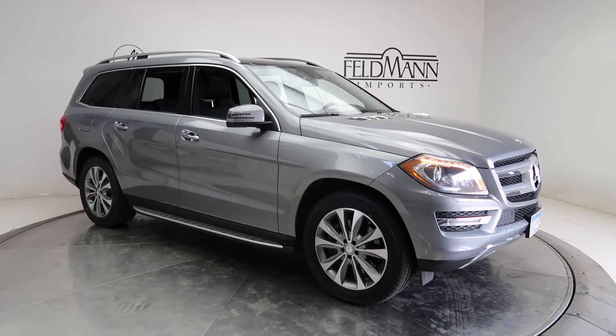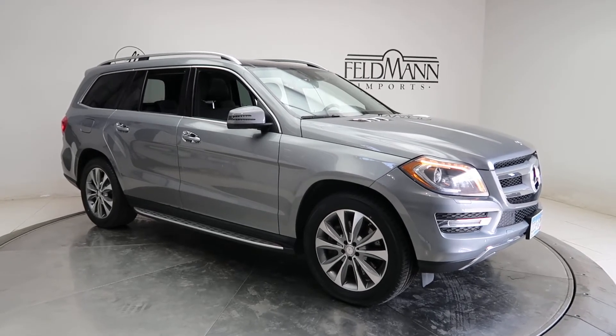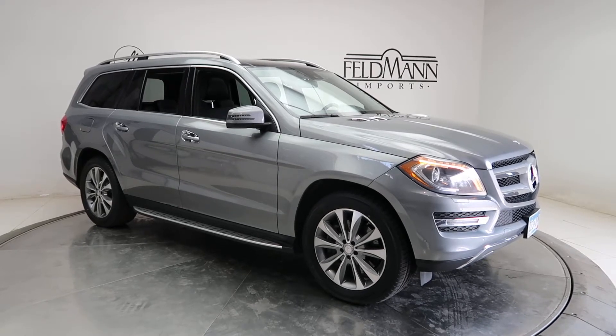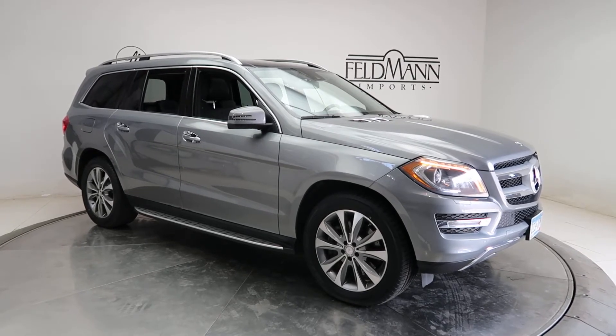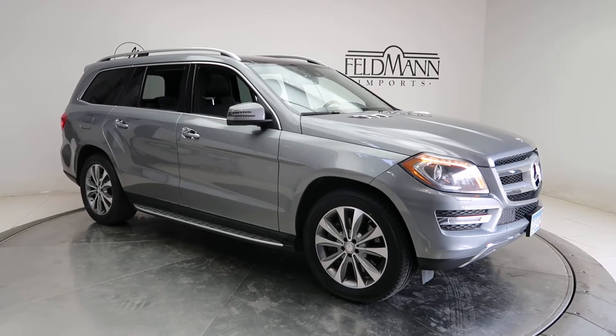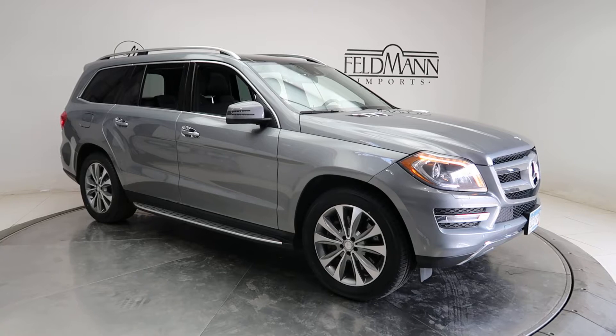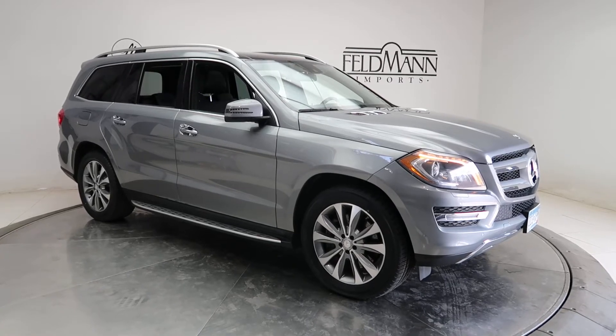Hey, how's it going everyone, this is Chris from Feldman Imports. Today we're taking a look at a 2014 GL450 4Matic. This one is a palladium silver metallic. Underneath the hood is a 4.7 V8 pushing out 362 horsepower and 406 pounds of torque.